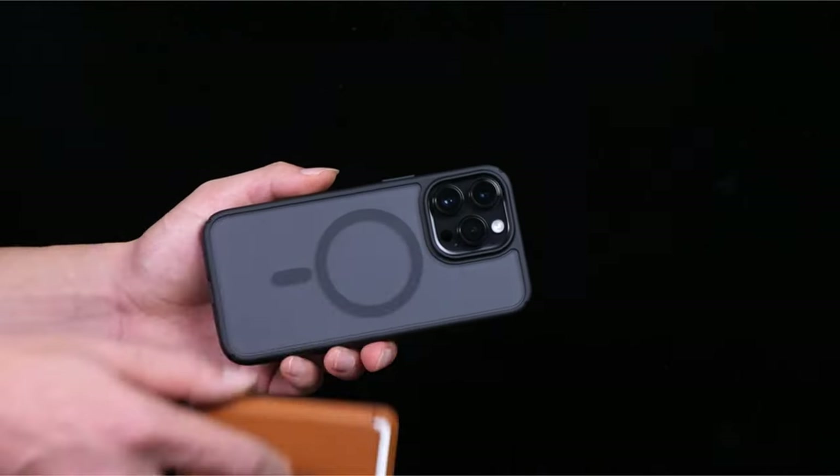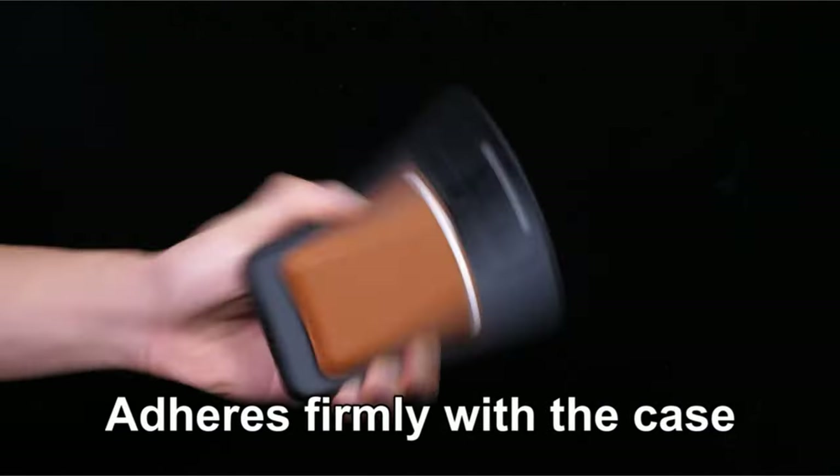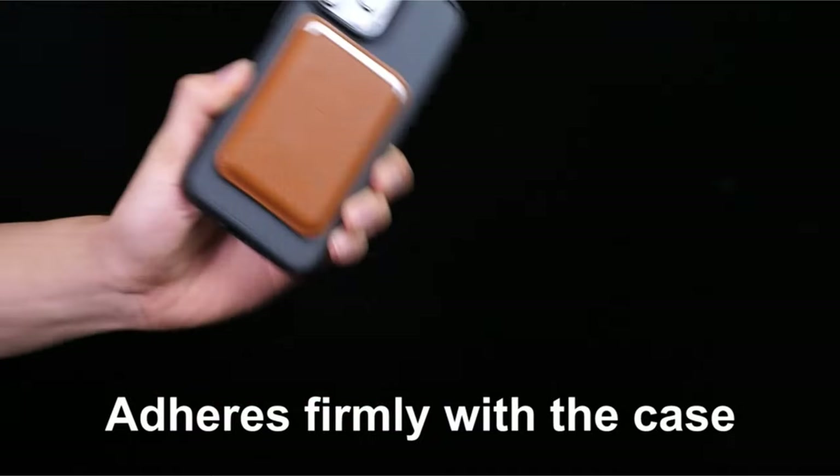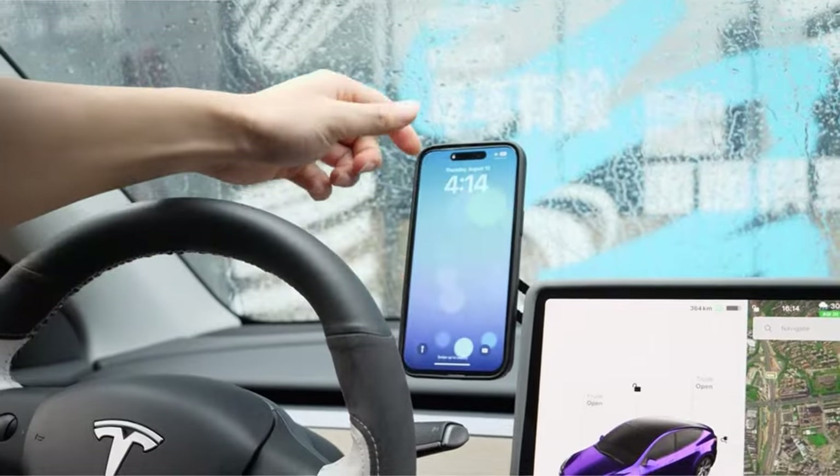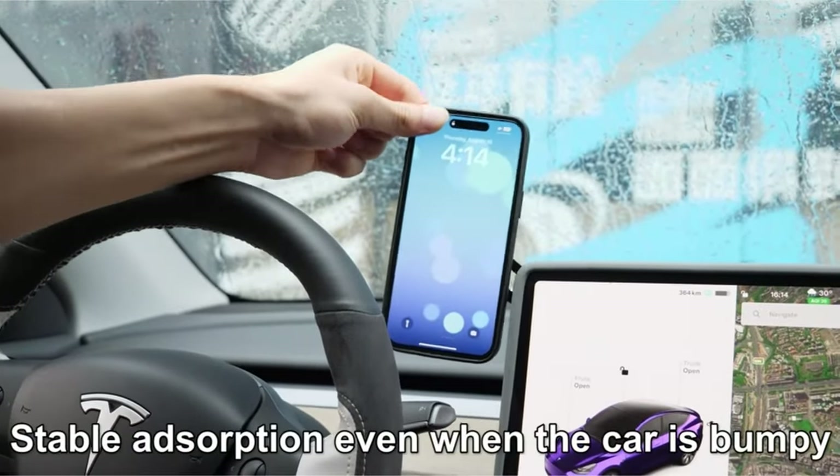What sets the Humix Magnetic case apart is its elegant design. The translucent matte back preserves the original beauty of your iPhone's logo while maintaining a low profile. Unlike transparent cases that can be quite conspicuous, this case strikes a perfect balance between style and functionality.